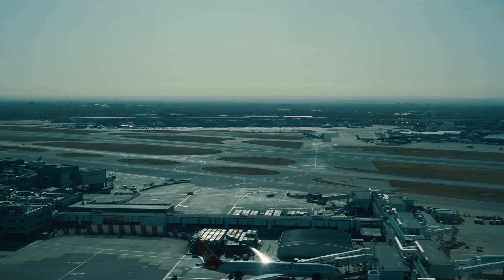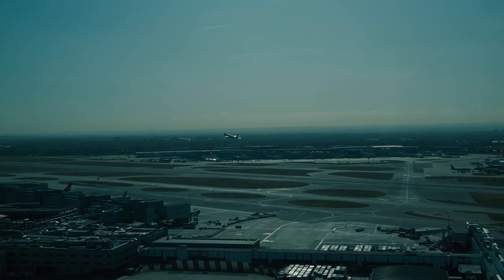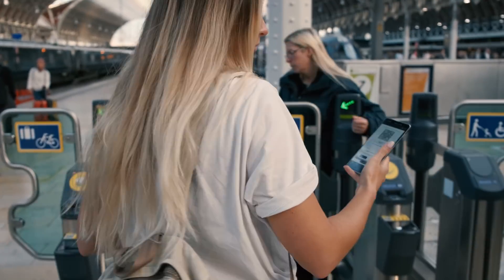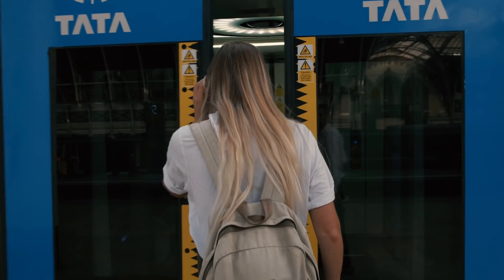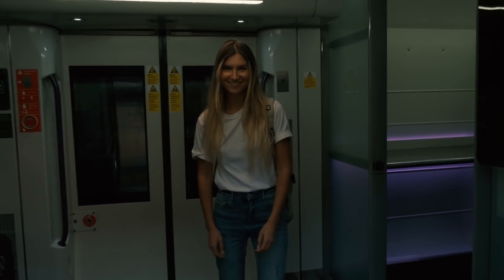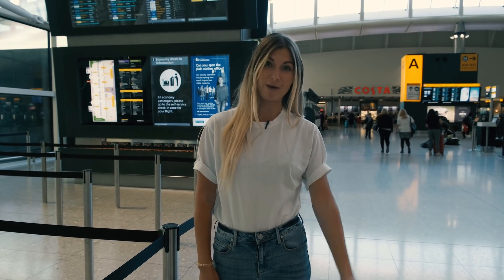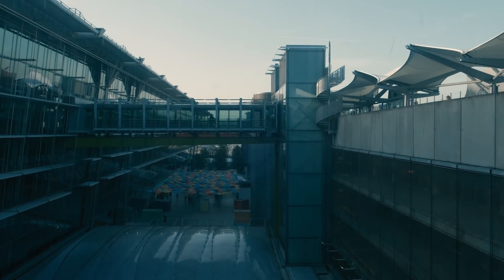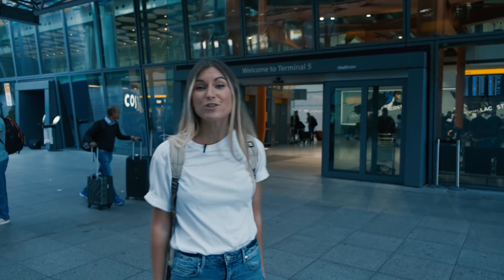The aviation industry is currently responsible for about 2% of global greenhouse gas emissions, and this figure is set to grow. Airports have a carbon footprint as well due to the infrastructure that they manage. On top of managing their own emissions, airports can positively influence emissions from flights. That is why today we're here at Heathrow to learn which sustainability practices the airport is using.